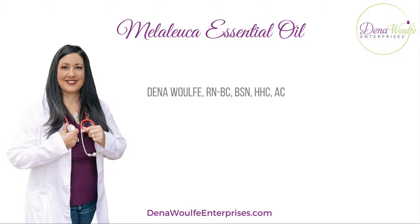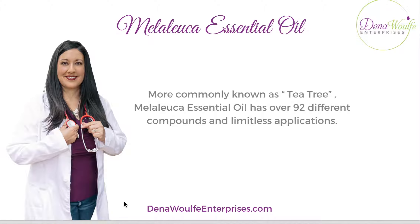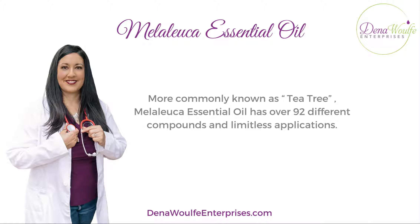Let's talk about Melaleuca essential oil, more commonly known as tea tree oil. Melaleuca has over 92 different compounds and has limitless applications for what it can be used for.